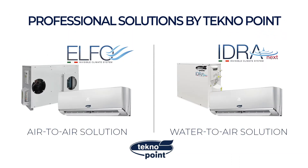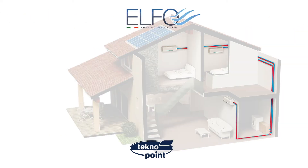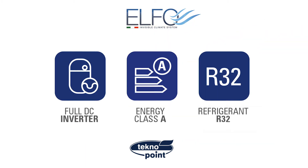Two are the solutions. Elfo is the air-to-air solution without outdoor unit, optimal for city centers with easy installation. Elfo is DC inverter, A-class, refrigerant R32.